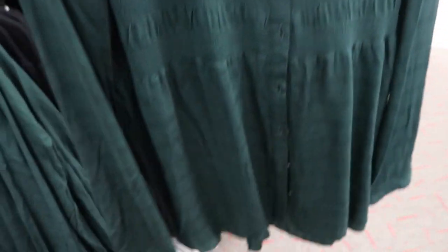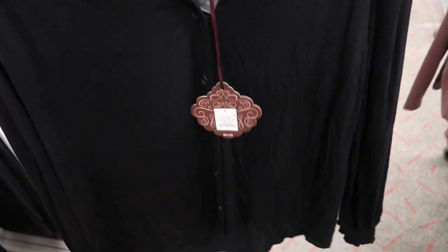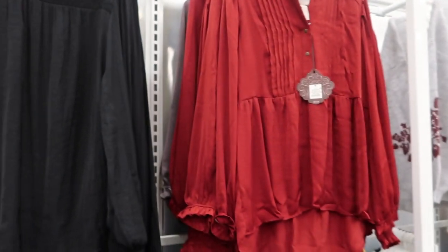There's some smock detailing, buttons on the wrist, and that's what the back looks like. They also have it in black — just a really good basic. I showed that silk top in my last video, but this new one is different.